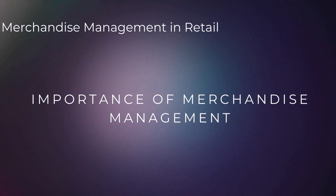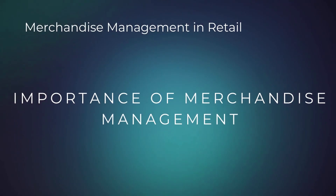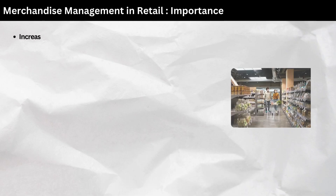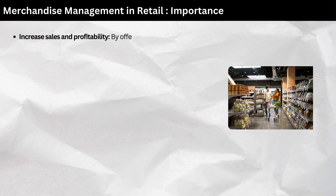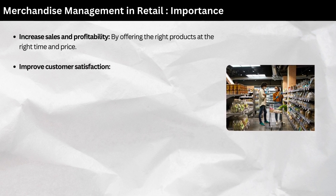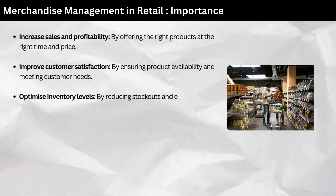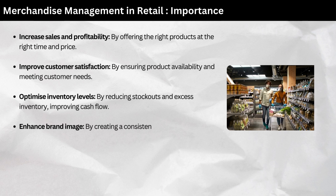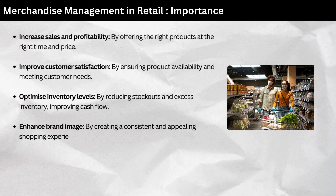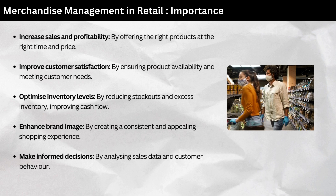Importance of merchandise management. Effective merchandise management is crucial for the success of a retail business. It helps to increase sales and profitability by offering the right products at the right time and price, improve customer satisfaction by ensuring product availability, optimize inventory levels by reducing stockouts and excess inventory to improve cash flow, enhance brand image by creating a consistent and appealing shopping experience, and make informed decisions by analyzing sales data and customer behavior.